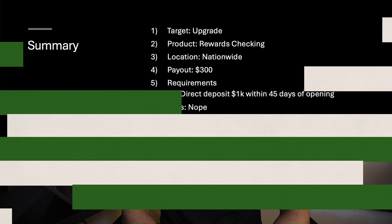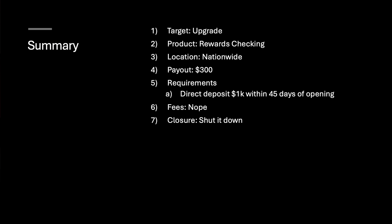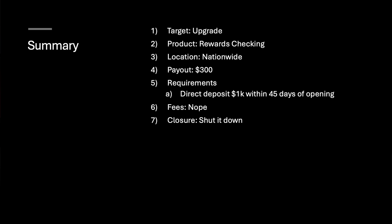There you go — so that's what you need to know for the promotional offer. Let's hit the summary slide. The target is Upgrade, the product is the rewards checking account — I think it's the only option they have, so you should be good. This is nationwide, current payout $300. The requirements: open it up and then direct deposit $1,000 within 45 days of opening the account. Just like that, you're good to go. There are no fees, and of course you can shut it down if you so choose. But again, the referral program is pretty good.